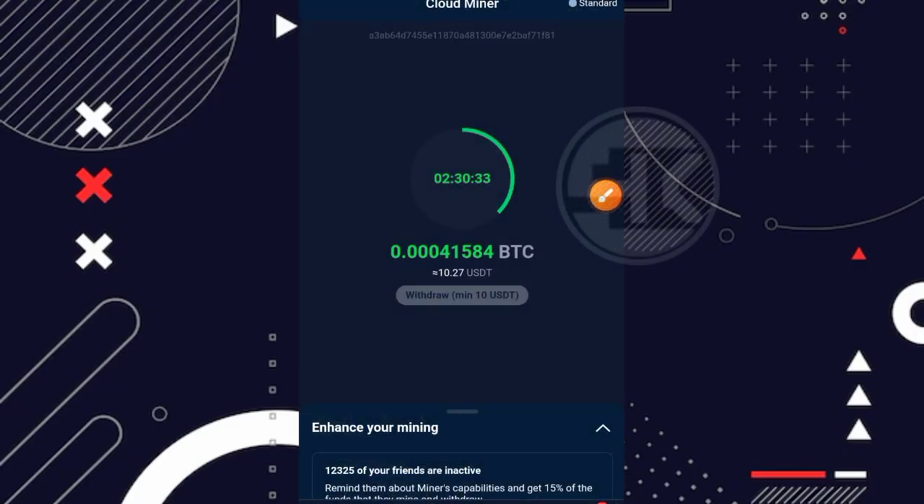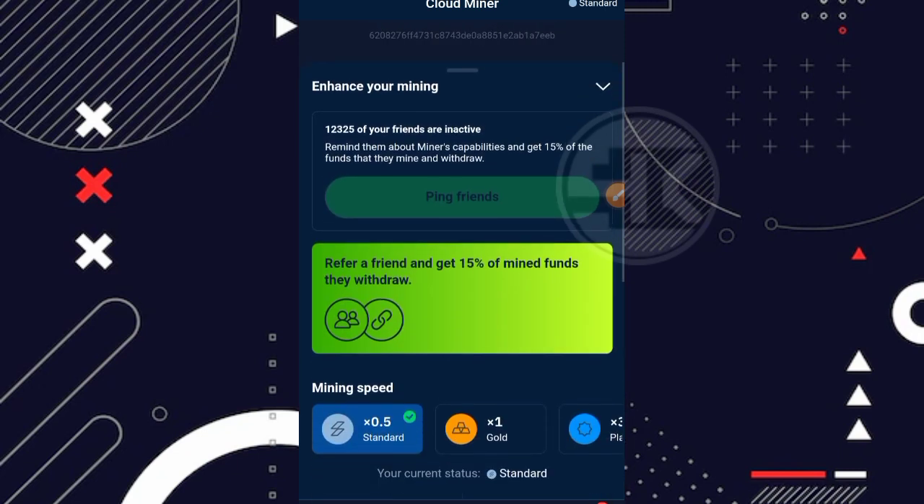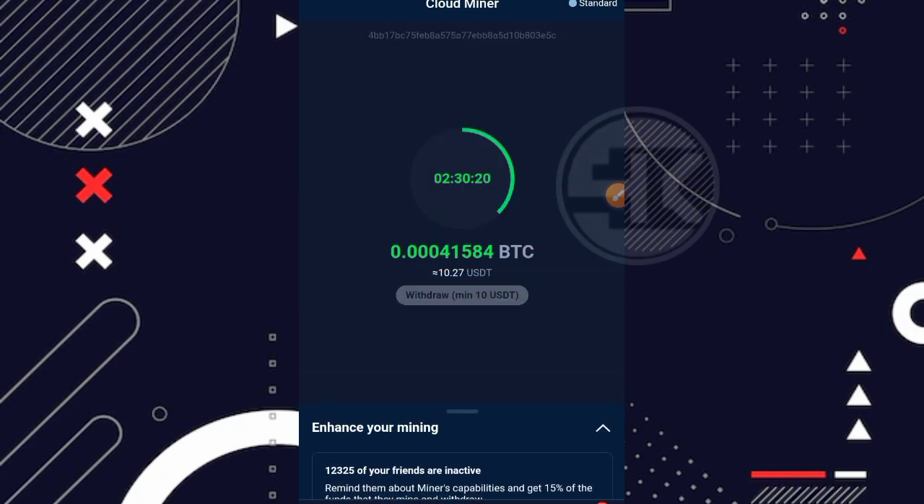Oke baik, disini saya sudah berada di dashboard dari websitenya. Jadi nama websitenya yang ingin kita bahas kali ini adalah Stromguide. Dan ini cukup lumayan legit untuk Stromguide sendiri, tapi tidak tahu ya untuk yang sekarang apakah masih membayar atau tidak.